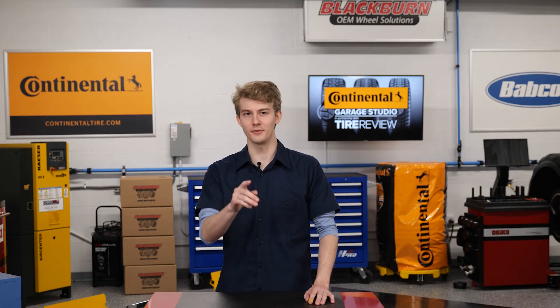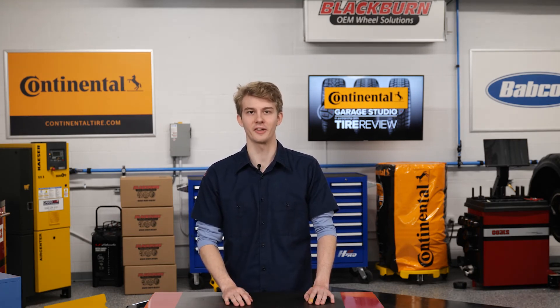I'm Christian Hinton, coming to you from the Tire Review Continental Tire Garage Studio. Thanks for watching.